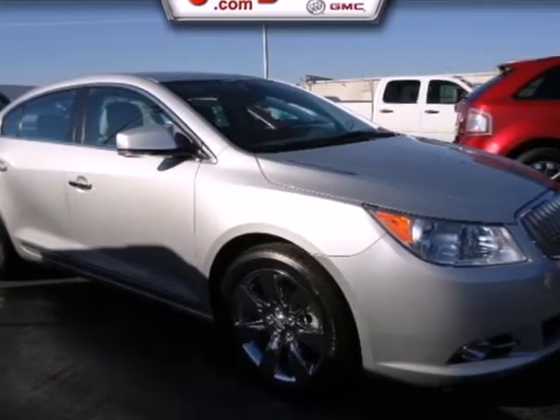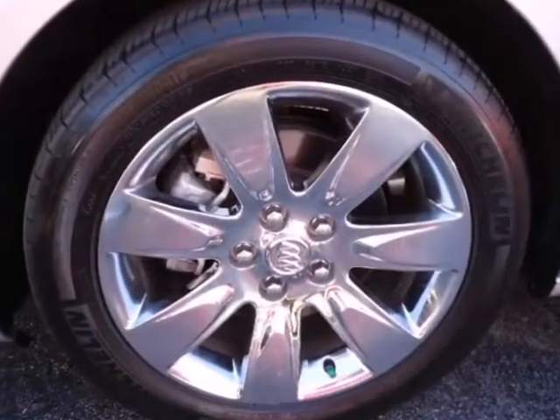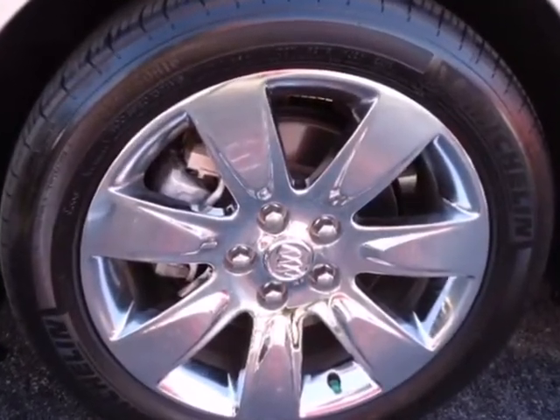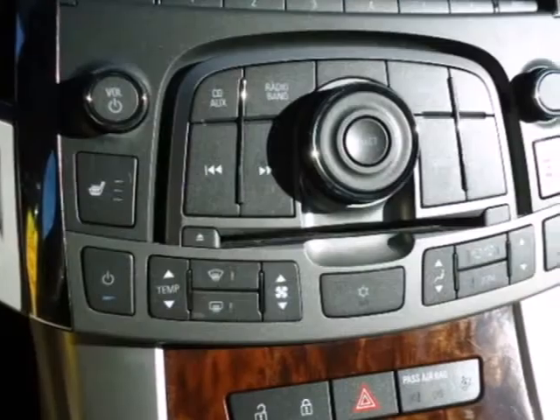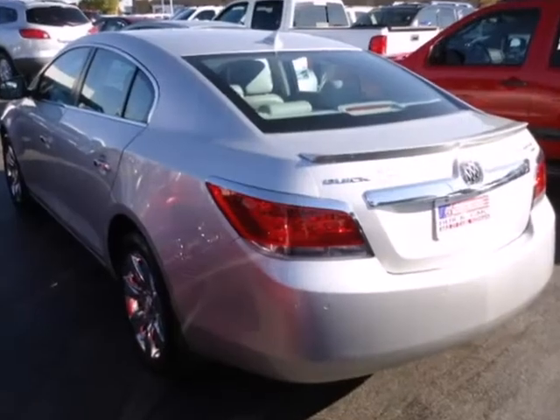It's a 2011 Buick LaCrosse. Blending energetic poise with style, it offers standard features like a tire pressure monitor, leather-wrapped steering wheel, four-wheel anti-lock brakes, stability and traction control, and power heated mirrors.